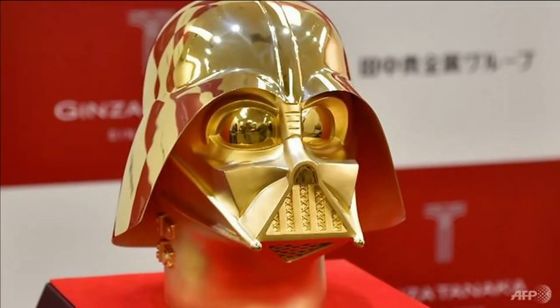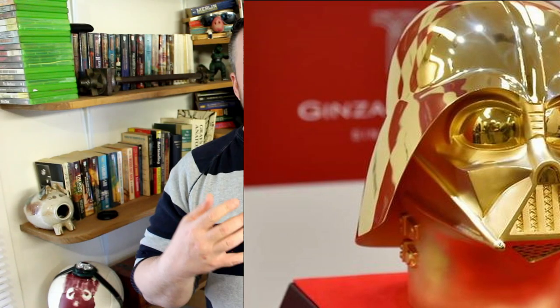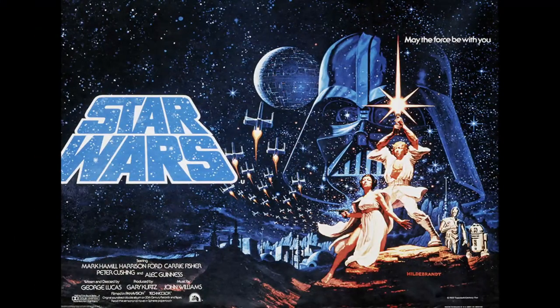Let me just start my next story off by saying fandom is a crazy thing. Some people are just super fans, some people aren't, and sometimes I just don't understand what people will spend their money on. That being said, here is the most expensive knickknack for Star Wars that I've ever seen. This is a Darth Vader helmet made by the jeweler Ginza Tanaka. It is 33 pounds of 14 karat gold — a life-size Darth Vader head — made to commemorate the 40th anniversary of the Star Wars franchise.